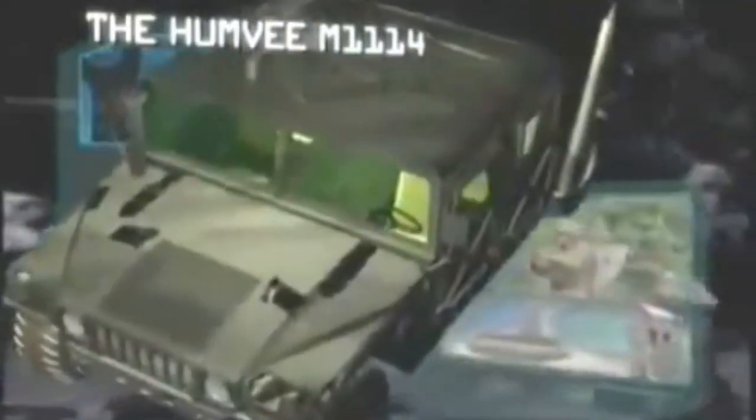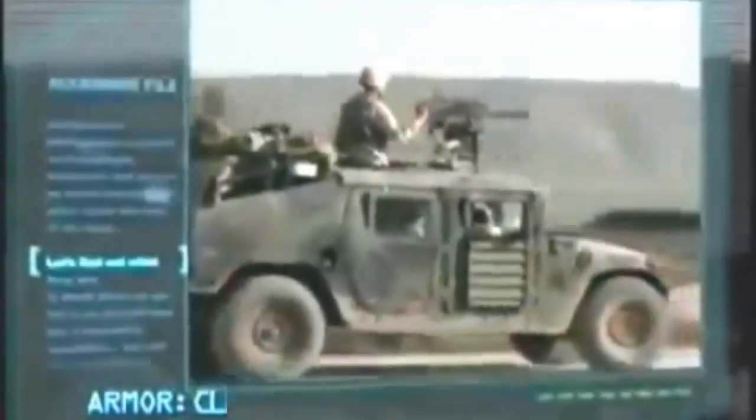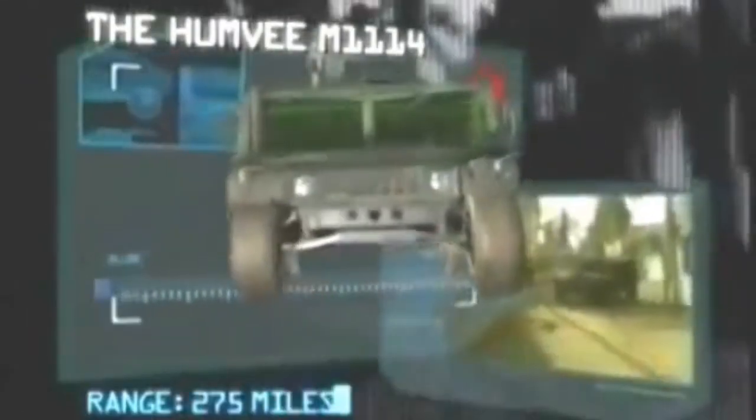First up, a vehicle that is fast becoming an icon of the American land forces: the Humvee M1114. Manufacturer: AM General. Power plant: General Motors 190 horsepower diesel engine. Maximum speed: 78 miles per hour. Carrying capacity: driver and three troops. Armor: classified. Armament: one .50 caliber machine gun. Range: 275 miles.